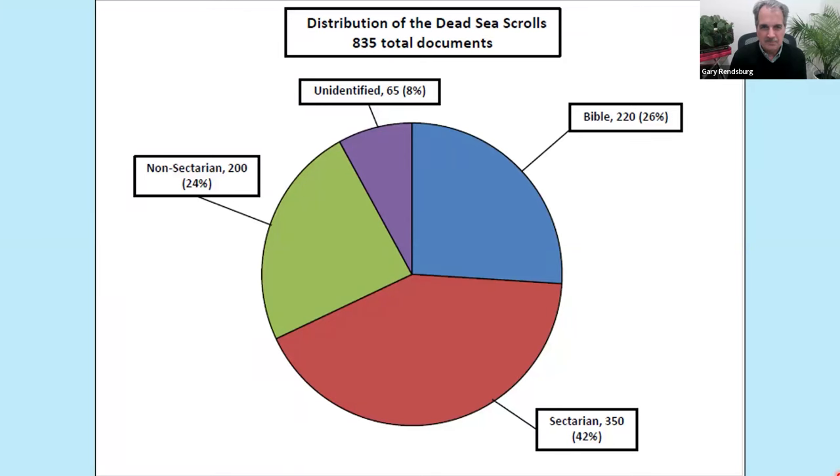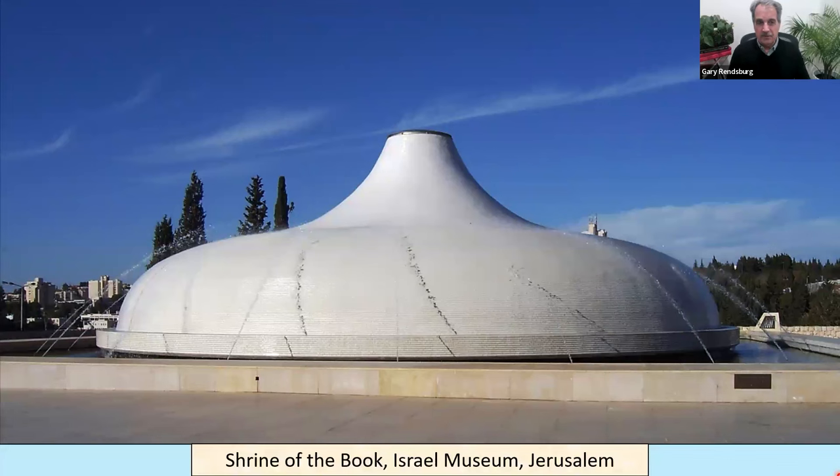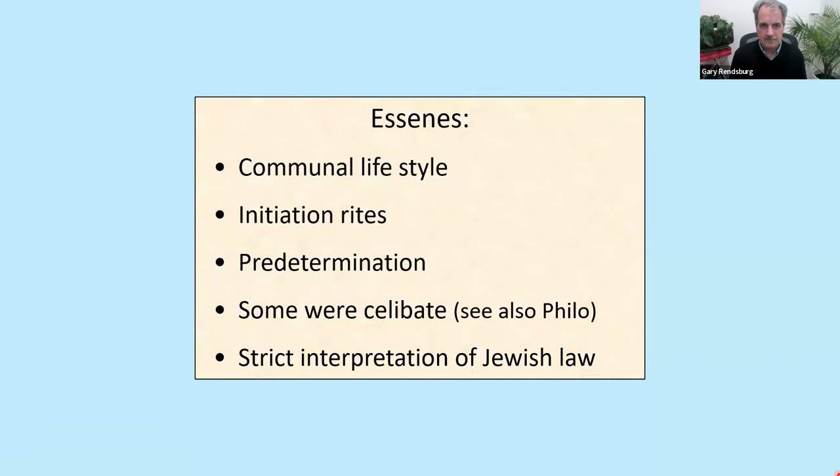Naturally, it's the sectarian literature that informs us the most about this community. Today they are all housed at the newly built Shrine of the Book, part of the Israel Museum complex in Jerusalem.